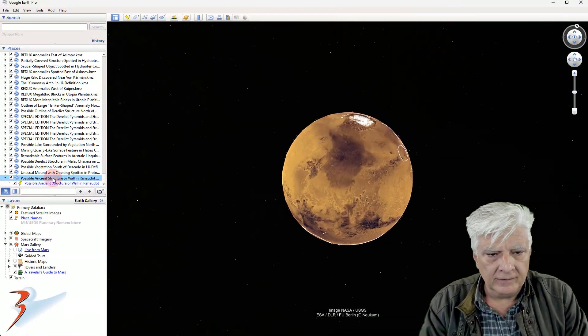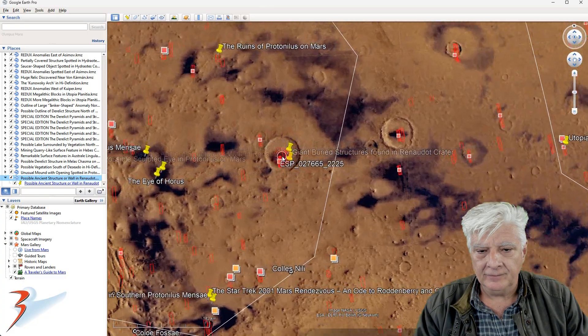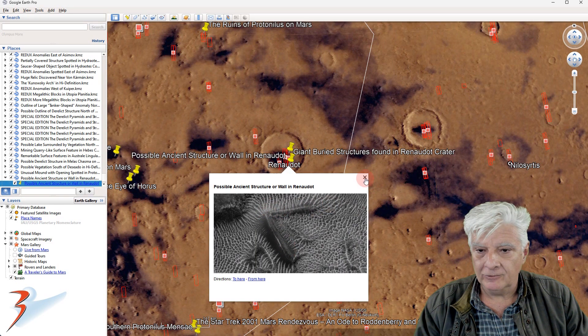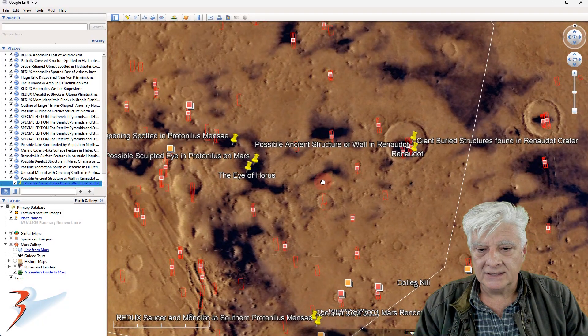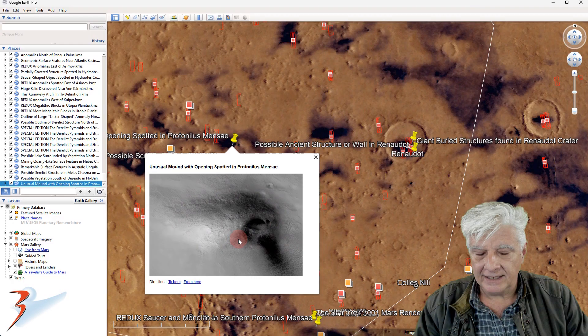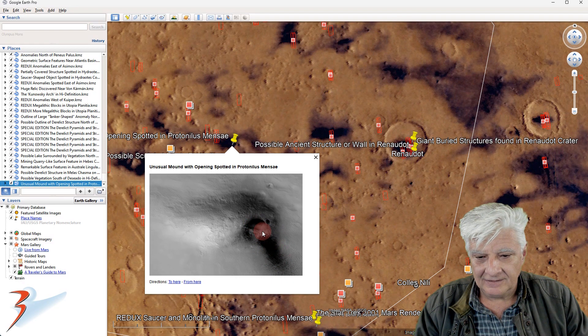Let's go up to the northern mid-latitudes to that site. The circular depression is called Renato, and there's a brief look at that anomaly once again. Just to recap — about 200 kilometers to the west we have that strange object that looks highly sculpted or manufactured, and then that huge mound with the 700 meter wide symmetrical opening.